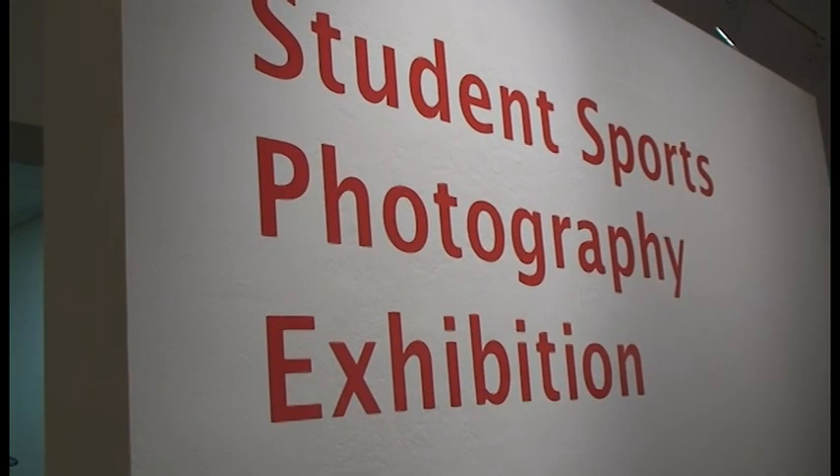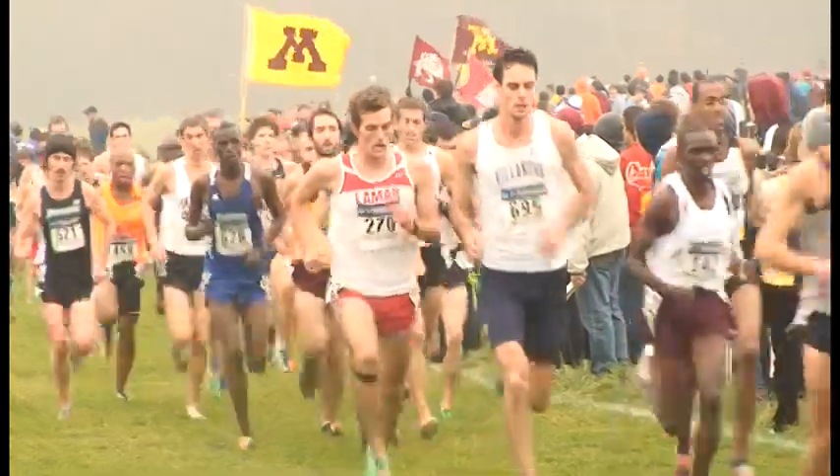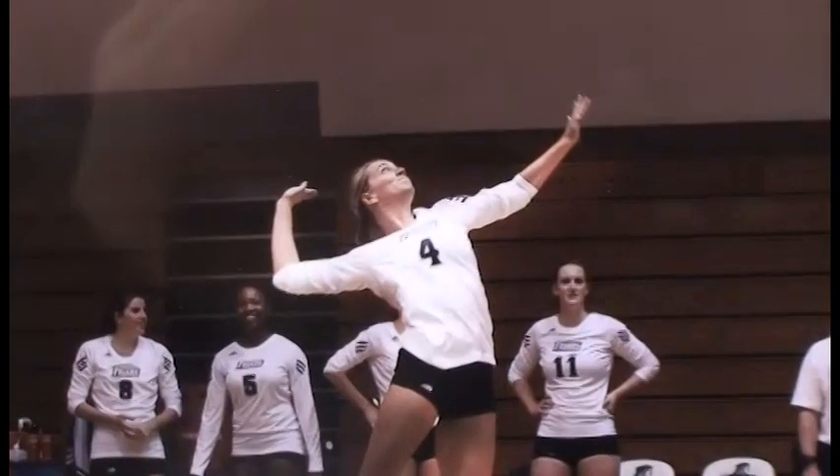Dominic Shannon is used to being cheered on by teammates, but on this night, it was a completely different Shannon skill set on display. All my teammates are here, and it's nice, they're supporting what I do. The senior, an elite member of the Friar Cross Country and Track teams, is one of five students who took part in a sport photography class.